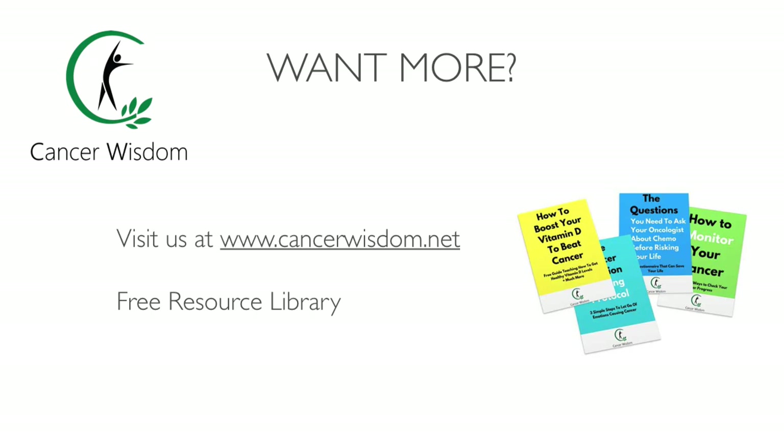If you want to tackle the root cause of breast cancer, please visit our homepage at cancerwisdom.net. There we teach you the natural and holistic way to treat cancer. You also get access to a free resource library where you can download free guides about diet, detox, emotional healing, and more. Please press the like button if you enjoyed this video and subscribe for more content. Thanks for watching and I'll see you soon.